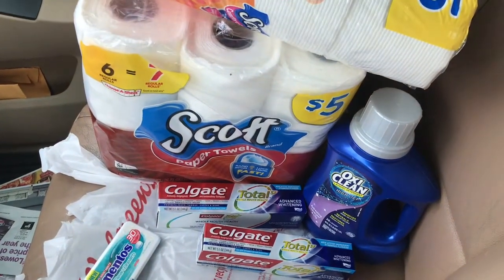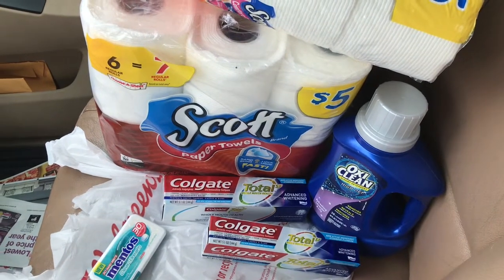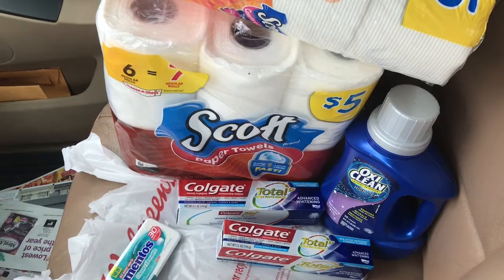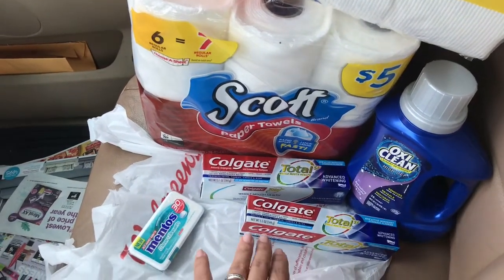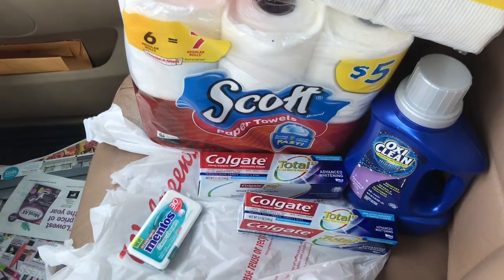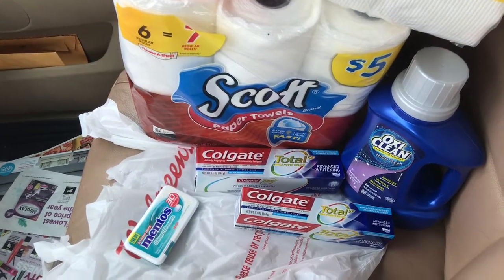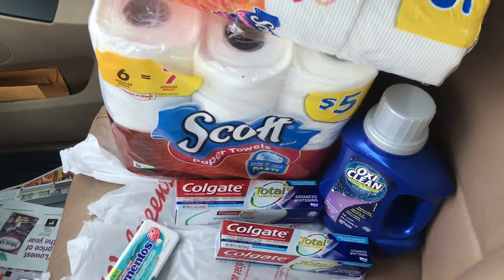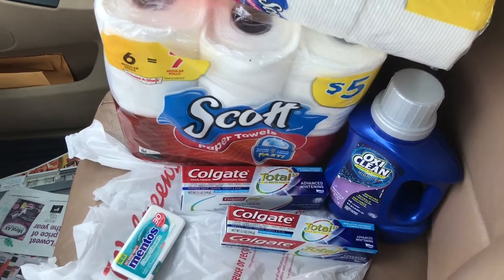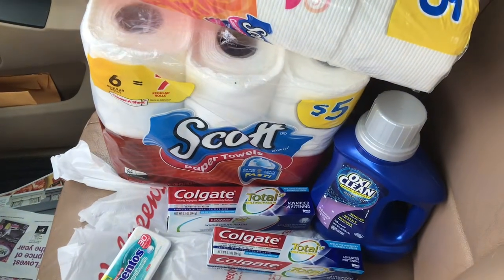I went ahead and picked up those two Colgate Total for $3.99 each. They came out to $7.98 for both, and I used two of the $2 coupons from the 3/17 SmartSource. I paid $3.98, got 4,000 points — that makes it completely free for that toothpaste. Really, really good deal at Walgreens.